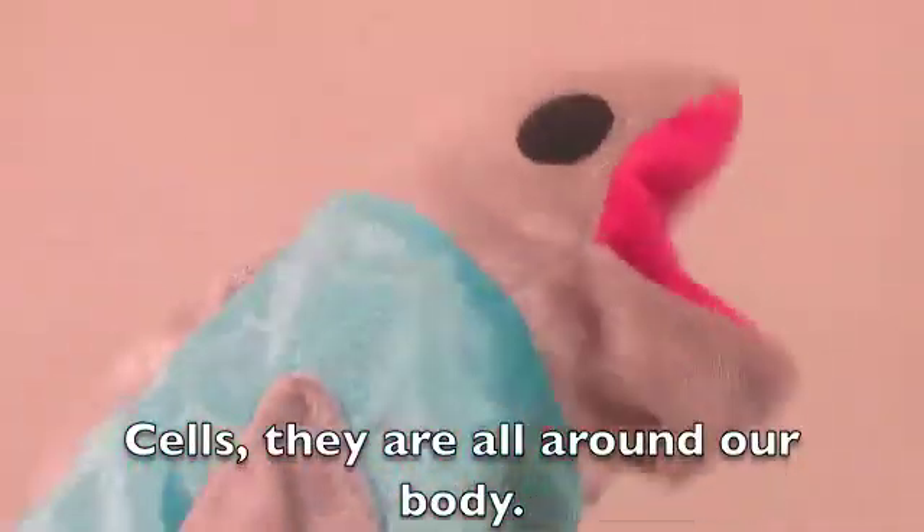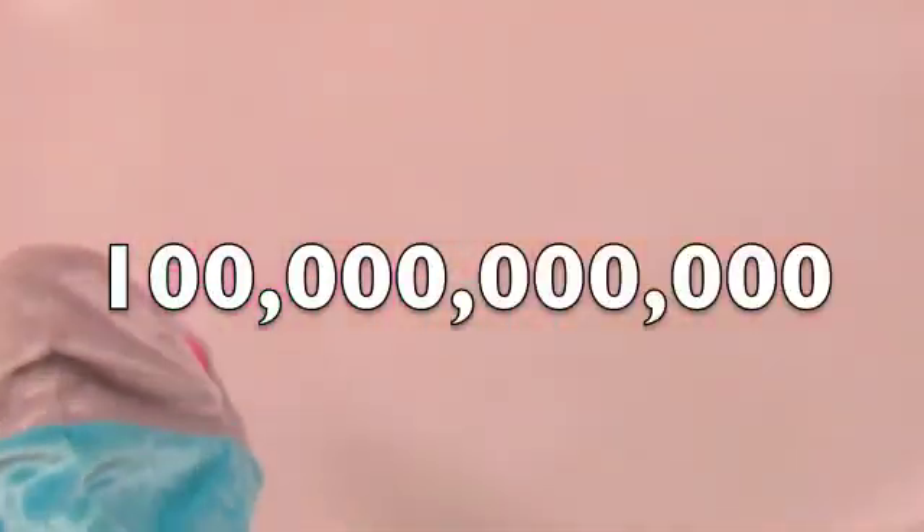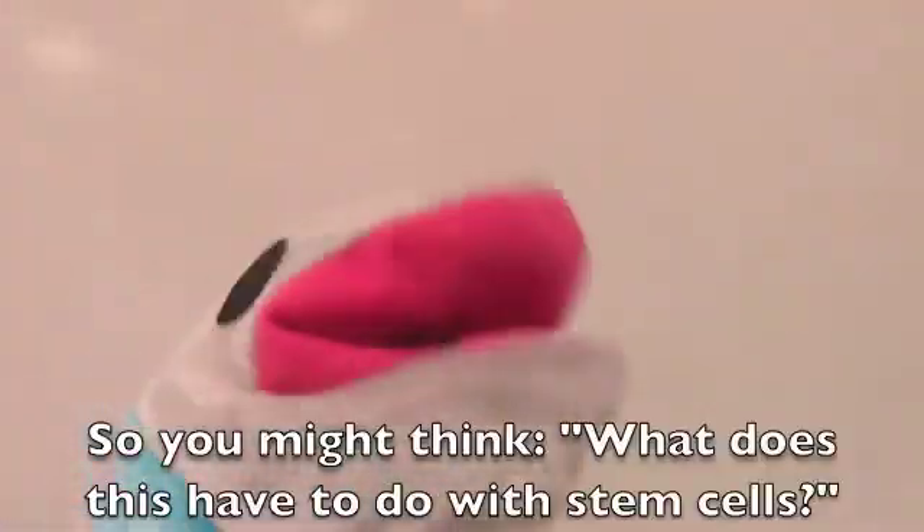Cells. They're all around our body. If you think there's only one cell inside our bodies, you are dead wrong. There's actually 100 trillion cells.